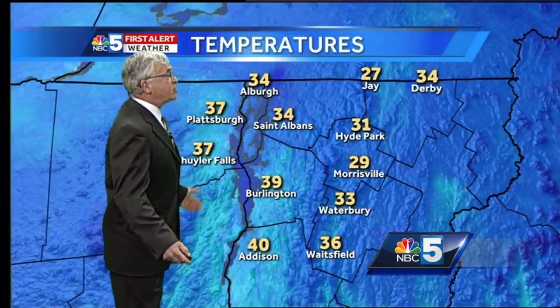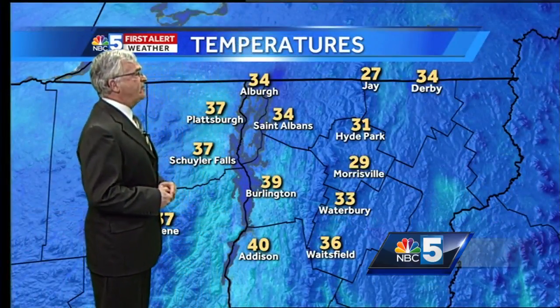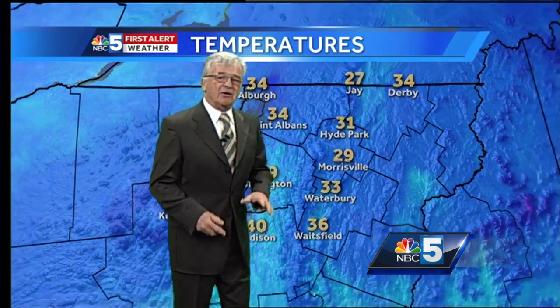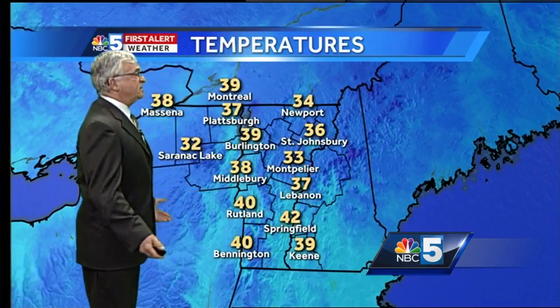Temperature now 39 degrees. Skies are clear out there. Dewpoint is way down at 27. I don't think we're going to get there tonight, but that's helping us know how dry the air is right now. Temperatures have fallen quite a bit over the past few hours — 27 degrees in Jericho, 31 in Hyde Park, now 37 degrees in Schuyler Falls across the entire region.